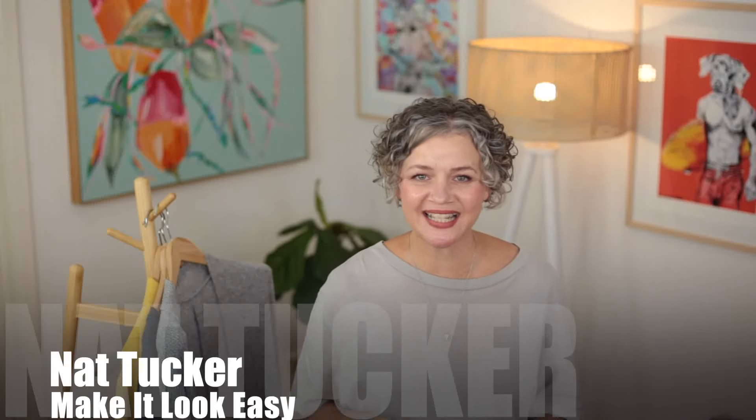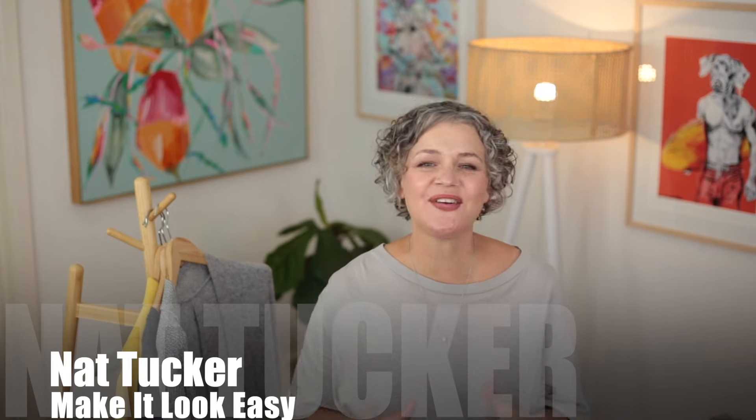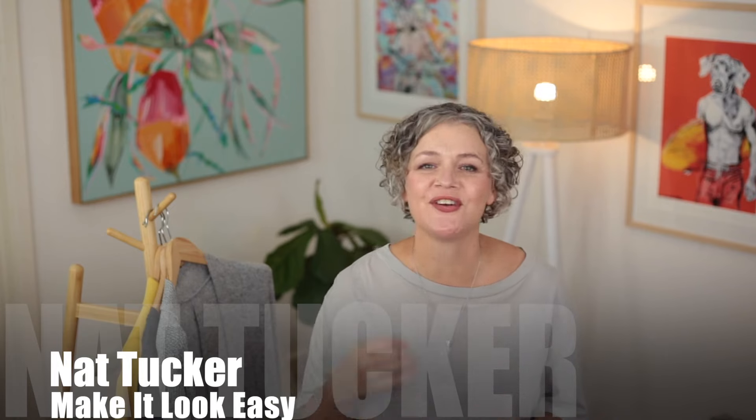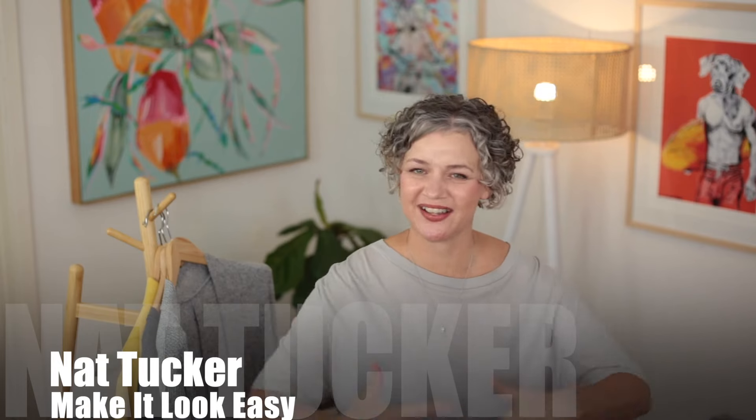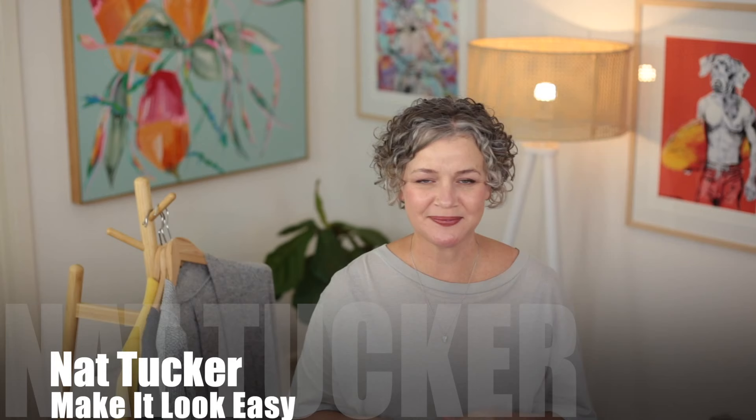Hi, I'm Nat Tucker, and let's get ready for autumn. It's so easy to turn your everyday summer outfits into something quite spectacular for autumn. So let's get with some layering.